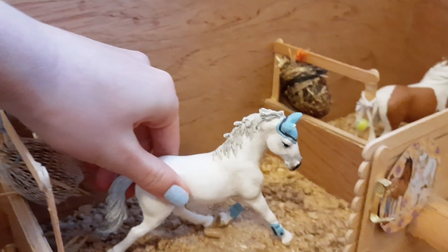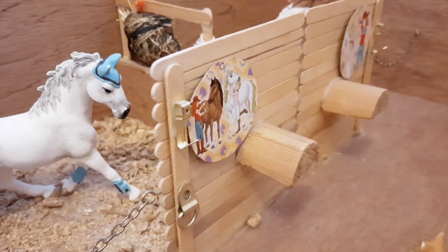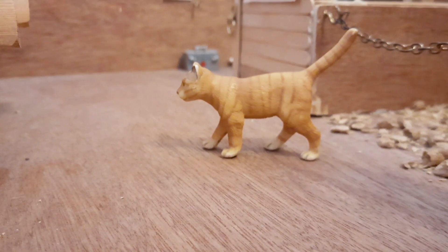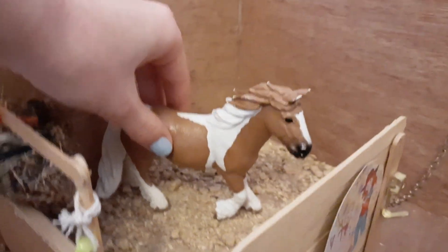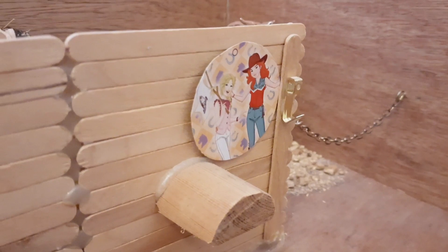Moving on down we have another stall. This one has Firefly the Hanoverian mare in. She's got a picture and a saddle rack and hook out the front of her stall, and also OJ, one of the farm cats. And finally right in the back corner we have Boomerang and she is another tinker mare. She has a hay net and salt lick there, and another saddle rack, hook, and picture on the front of her stall.